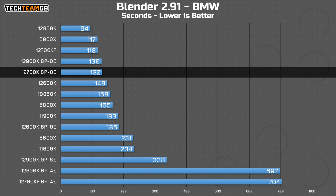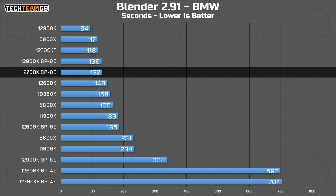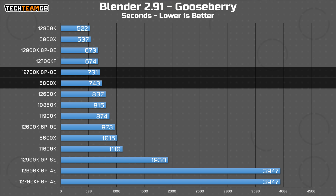Blender also shows some interesting results. In the BMW scene, the i7's 8P cores still outperform everything from the 12600K, 10850K, and 5800X on down. The E cores, well, they aren't exactly fast. In the Gooseberry scene, I was actually surprised by just how close the 5800X gets to the 8P cores from the i7. 42 seconds per frame is still incredibly substantial, but as a percentage, there actually isn't all that much between them in that longer, more memory-intensive render.